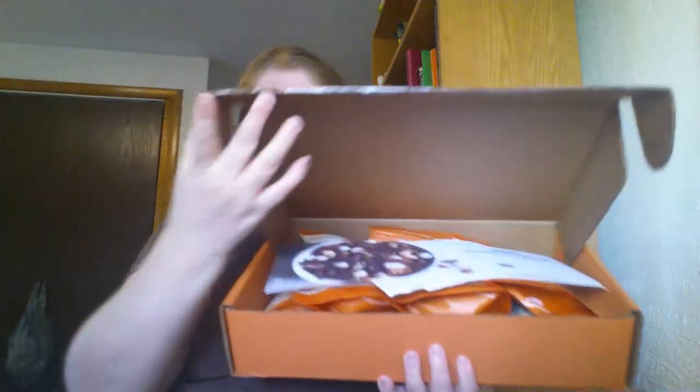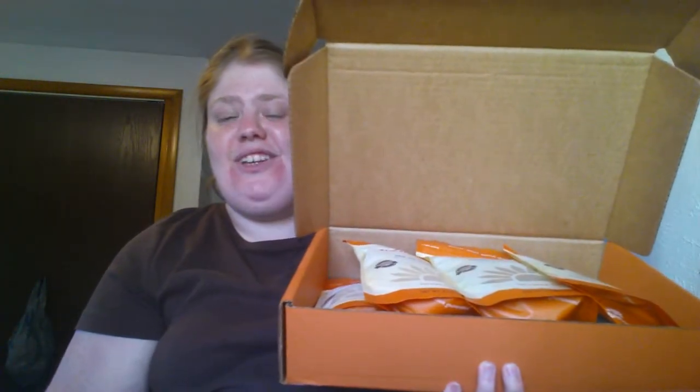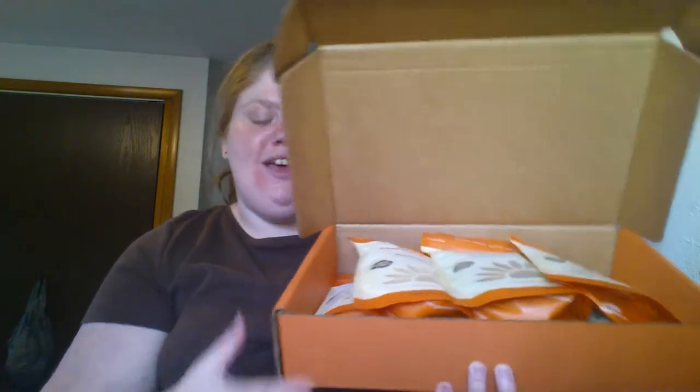Hey everyone, today I'm going to do a review of NatureBox. If you don't know what they are, they are a snack subscription service. I ordered their sample box — it was like one full-sized bag and several small things — and when I got it in the mail today it was pretty awesome. It was two dollars plus shipping.